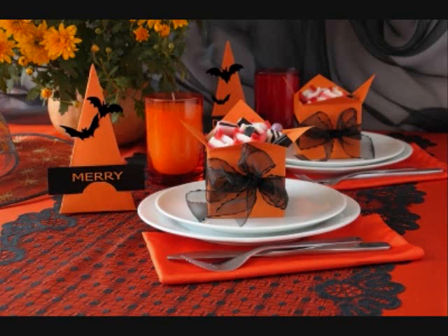Just come on over here to our counter and I'll show you some of the top sellers of the season. We always get really busy around autumn time, around the fall.